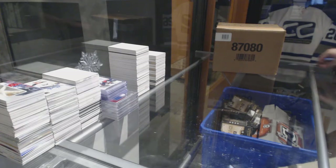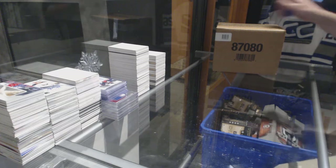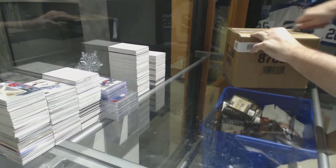Here we go, starting off card break number 8066 — we've got the master case of Black.